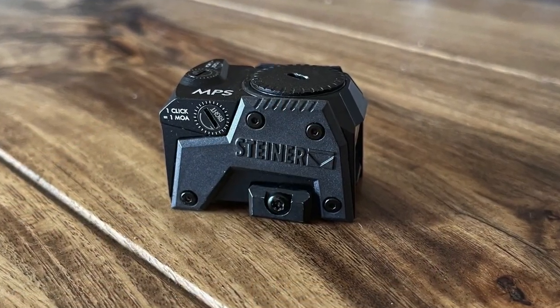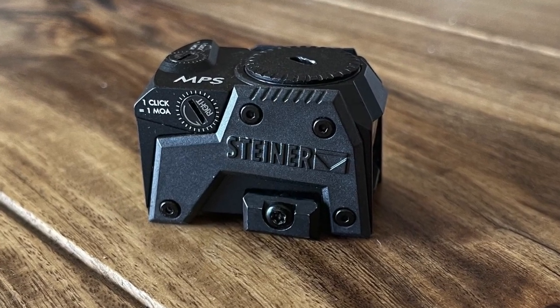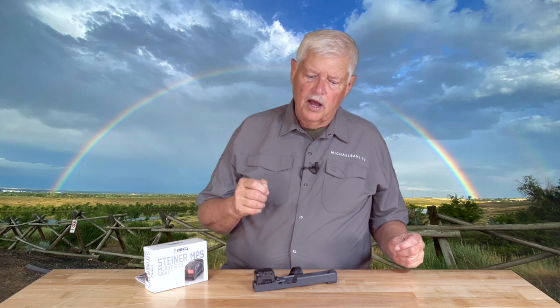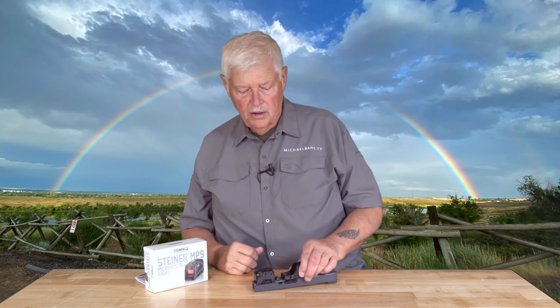Closed emitter red dot sights are the new hotness because that's what the professionals want — the trainers, the military, the police. Let's compare quickly: an open emitter and a closed emitter. Closed emitter, open emitter.